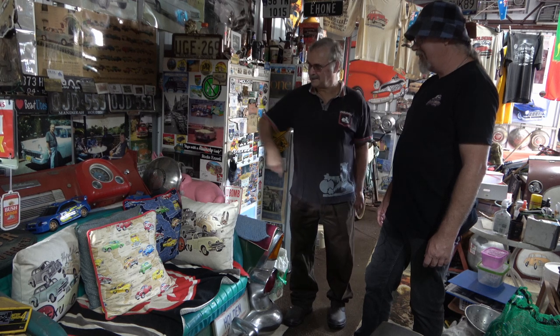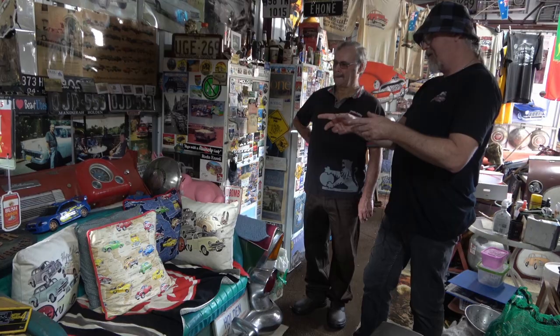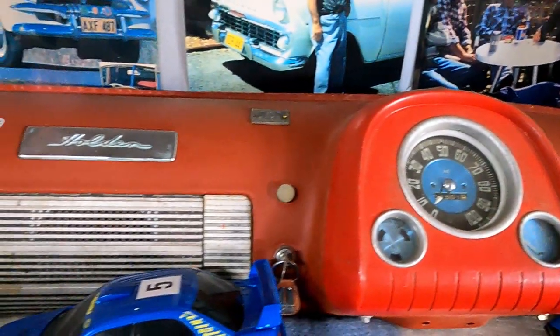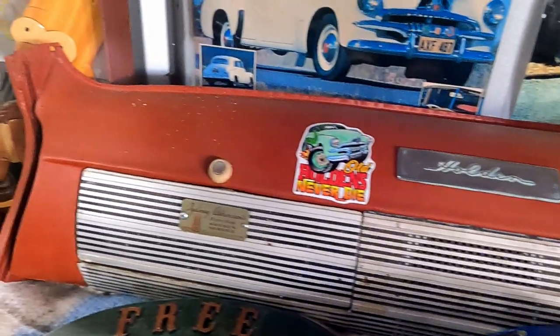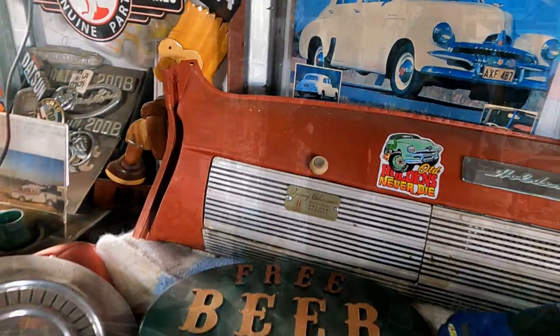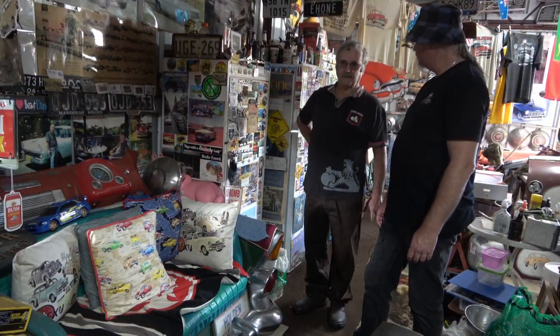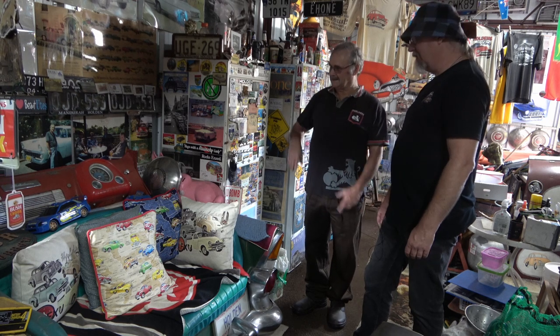There's a whole dash out of an FJ ute — a whole dash, the lot. You were saying a bloke you know drags old stuff out of the bush and cuts anything good out of them. He'll take an old wreck that's been rolled and rusted, sitting in a creek bed for years, and you'd be surprised what he can cut out — people buy it off him because it's a rust repair section and it's the original Holden steel.